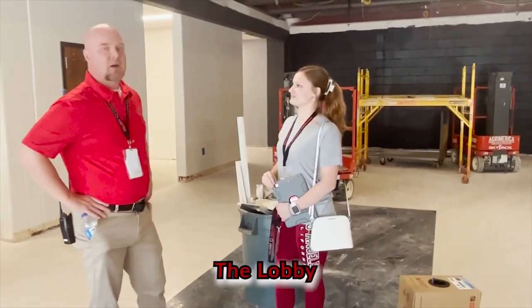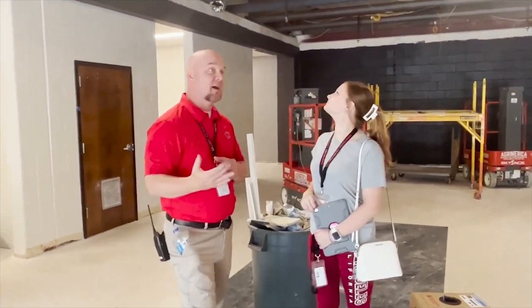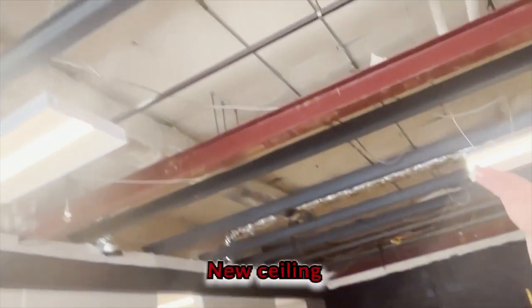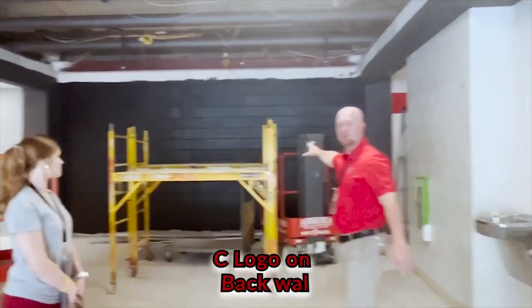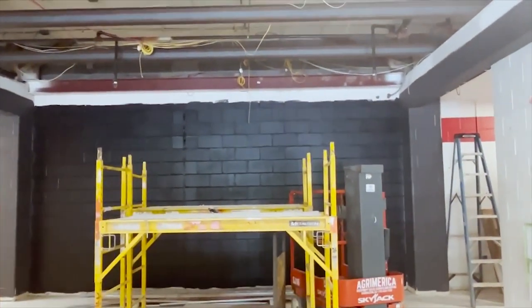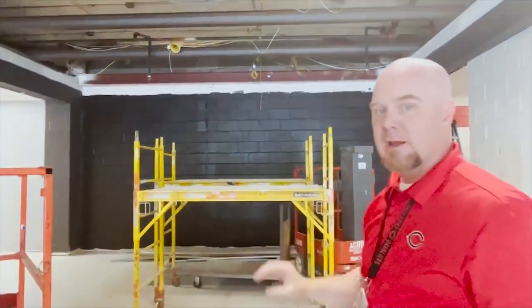So what are we doing here in the lobby? All right, guys, we're right here in the lobby. We just came in through the main doors, and as you can see, it's looking a little bit different. We're going to have a brand-new ceiling all the way through the lobby — it's going to have a cool design to it. Now take a look at this back wall right here. Some of the painting is done, but we're going to have a nice C logo right there in the middle of that wall.